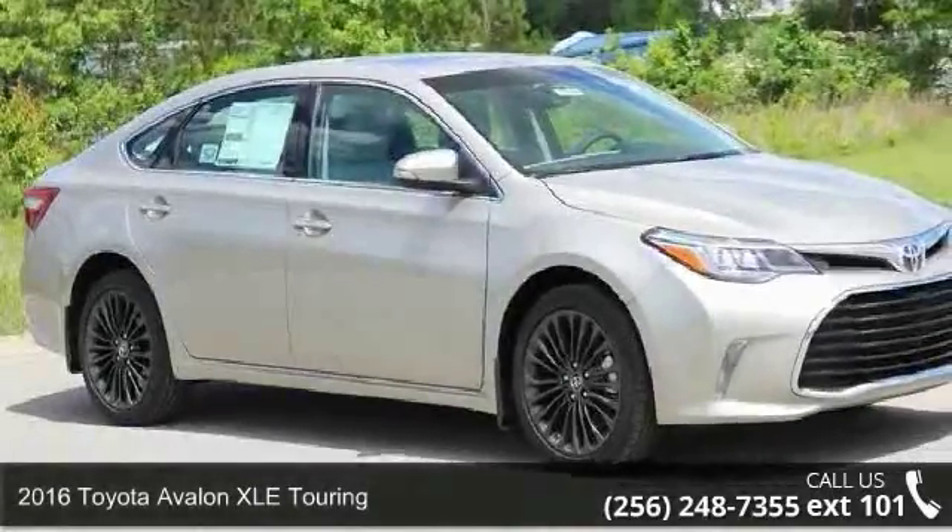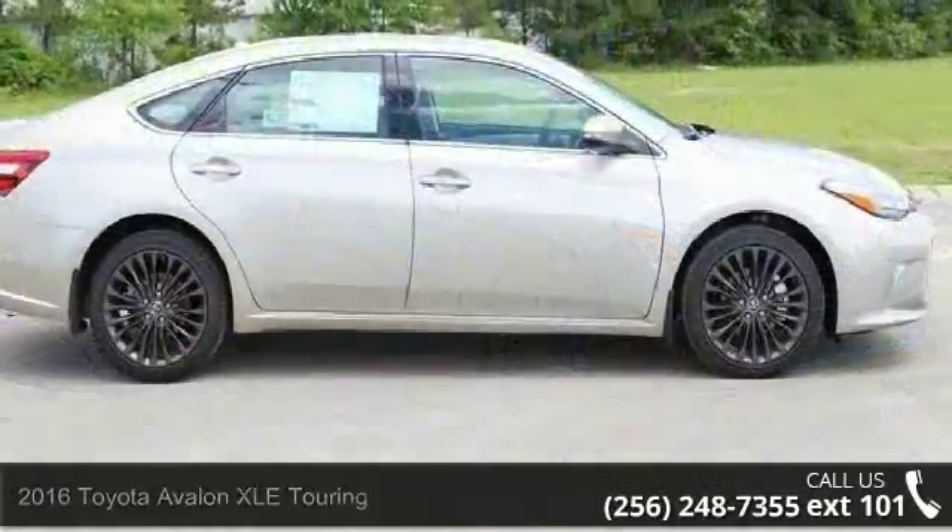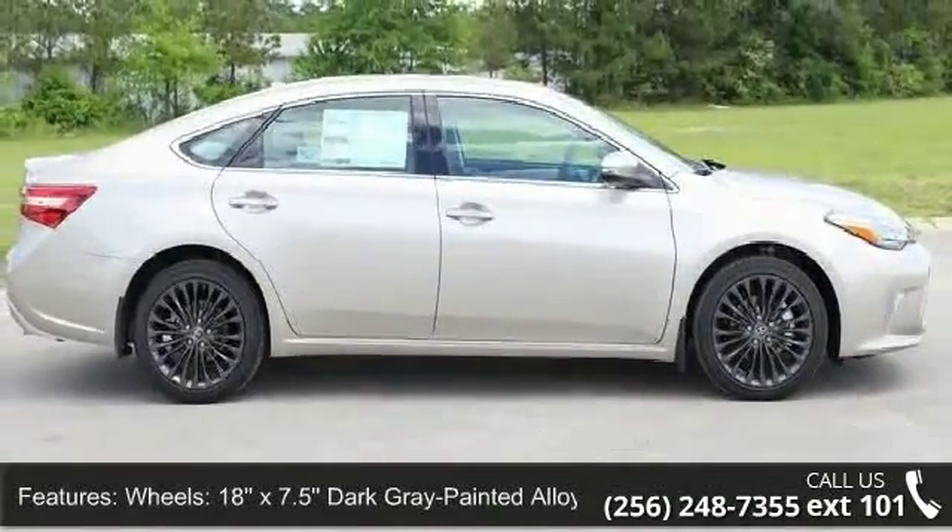Step into the 2016 Toyota Avalon. If you are looking for an automobile with great features, look no further. Enjoy these notable features: